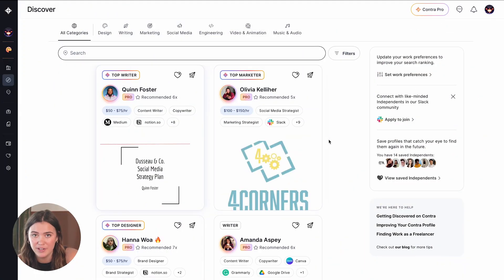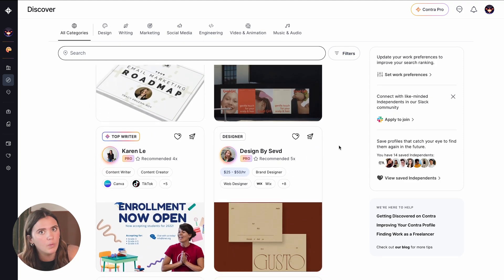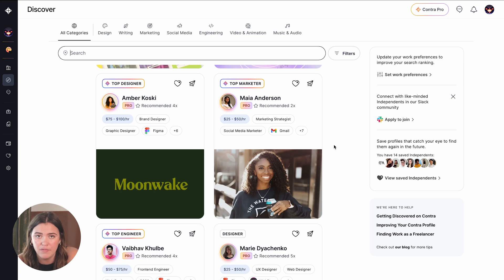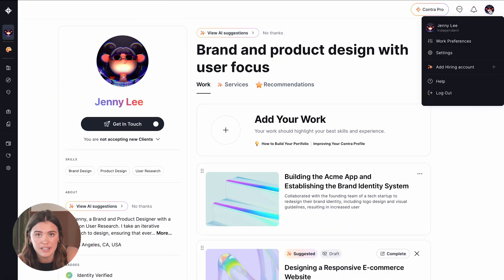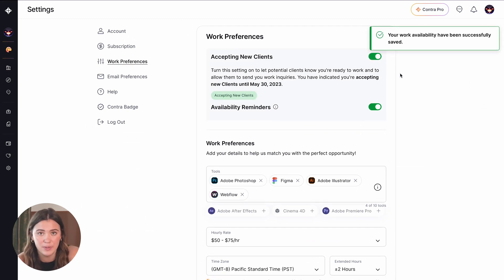Another very important part to all of this is being discoverable. People who have portfolios on Contra actually get prioritized in our discover feed. You need to have a high-quality portfolio, but people who have gone the extra mile to create one — or even a high-quality free profile — are prioritized. Another element to discoverability is making sure you have your availability status turned on. Navigate to your 'accepting new clients' and work preferences, and toggle that on, because that allows clients to know exactly who is available. When they're on the discover feed, they can use that to filter — so if they need to hire someone today, they can see that you're ready.